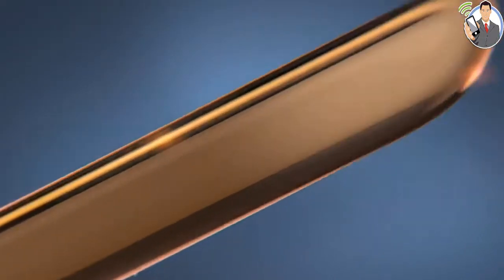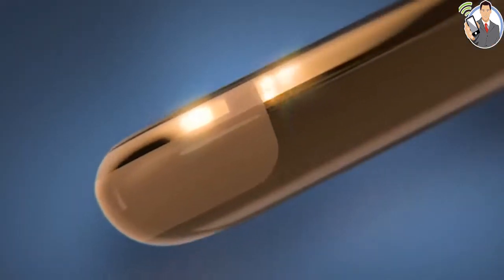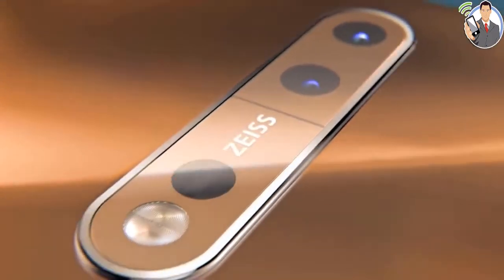Looking at this phone as a Nokia product, we see a lot of familiar traits. The attention to detail in the design and the build is undeniable. There's also a simplicity to the Nokia 8 that's unmistakably Scandinavian.